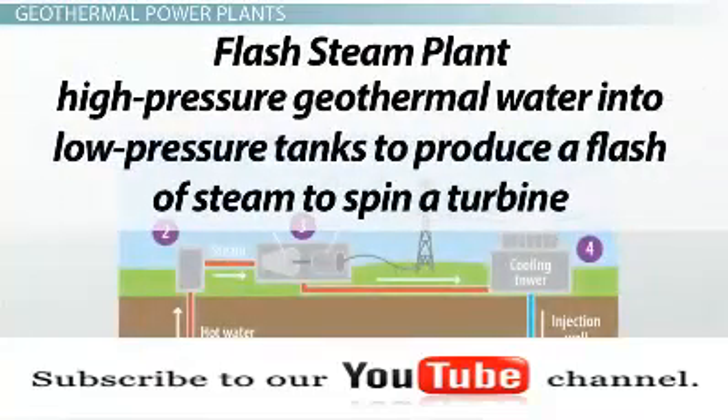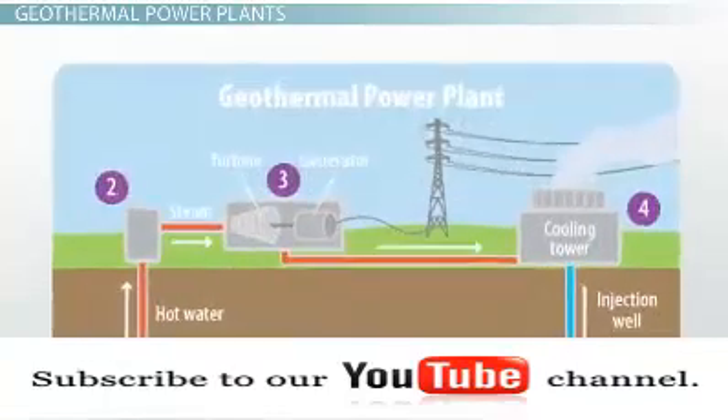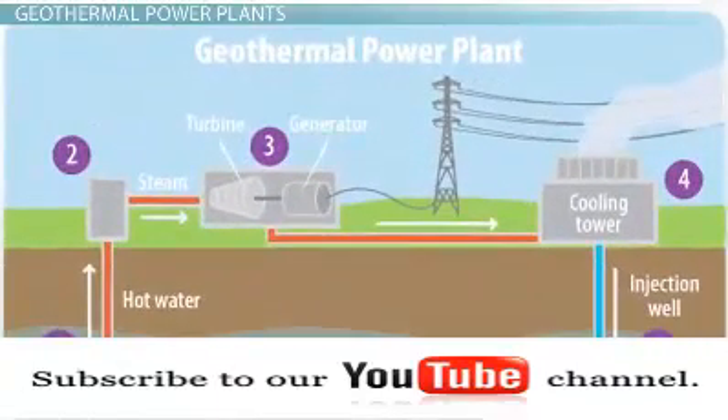A flash steam plant moves high pressure geothermal water into low pressure tanks to produce a flash of steam to spin a turbine. After the steam is used, it is cooled and condensed back into water and injected back down to the reservoir.